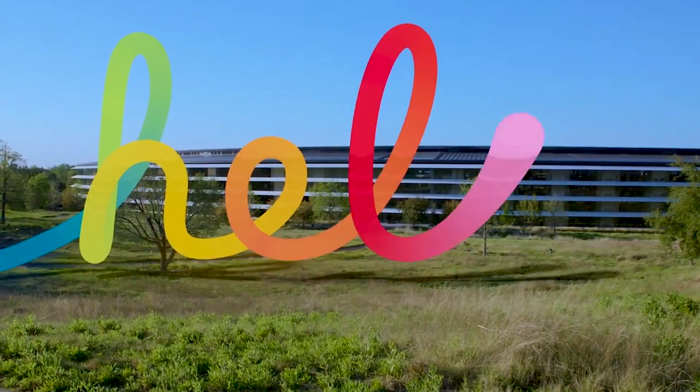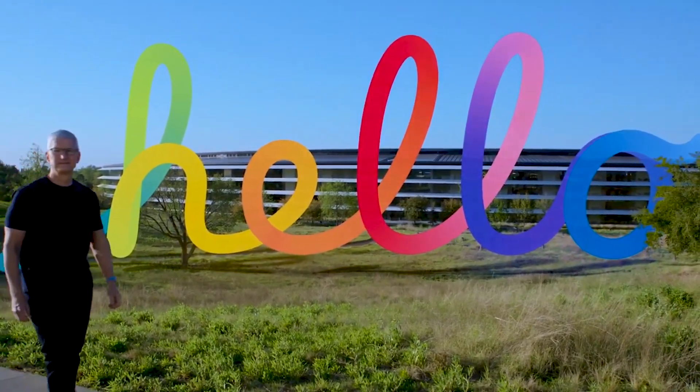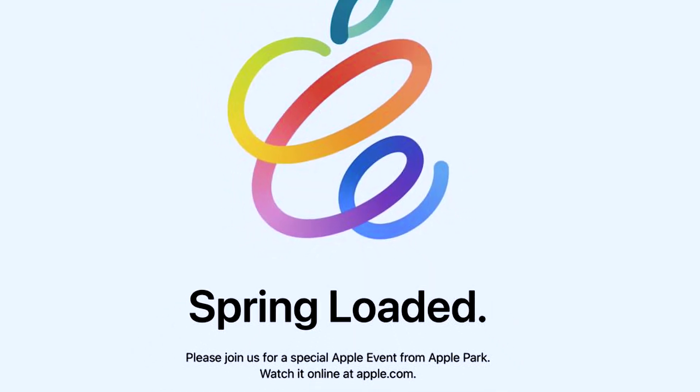Apple's yearly spring event has wrapped up, which has been named Apple Spring Loaded. This was one of the most action-packed events of the year in terms of technology, with a lot of news when it comes to the Apple industry.